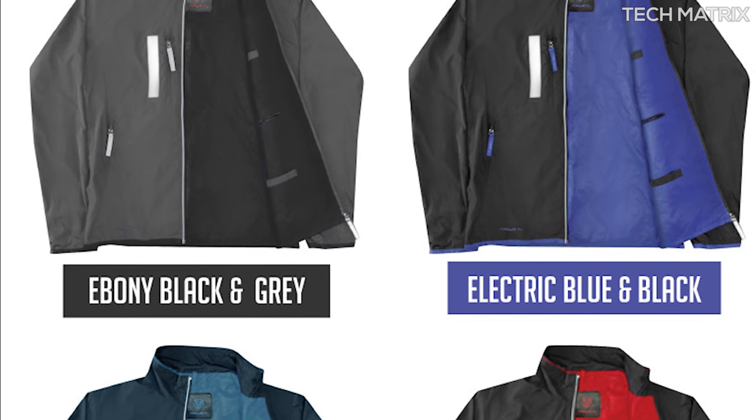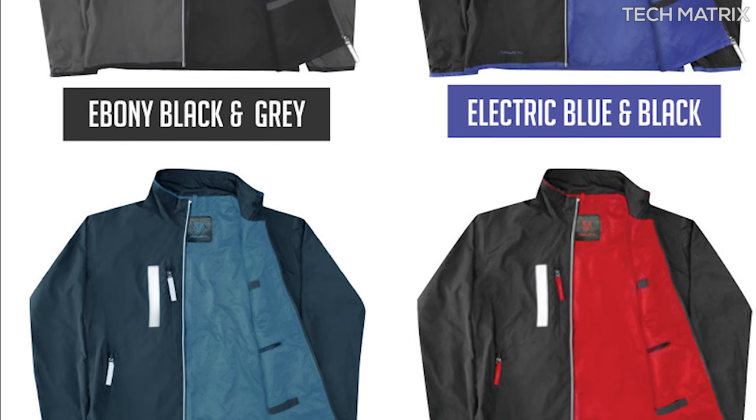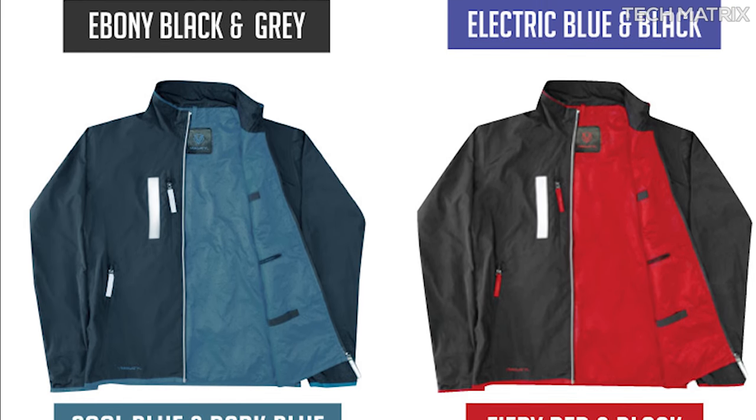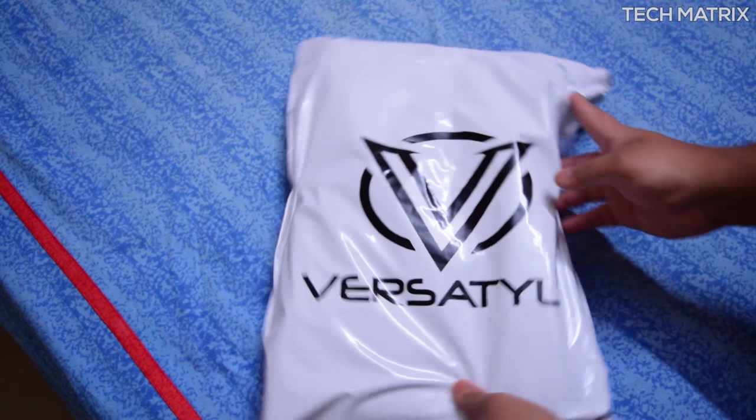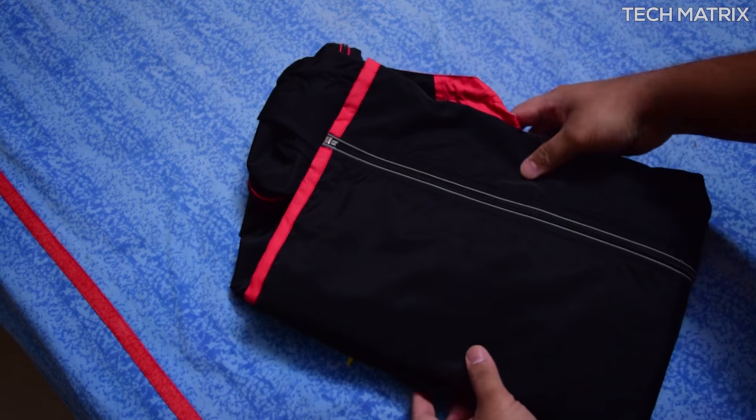These are available in 4 color combinations including ebony black and grey, electric blue and black, cool blue and dark blue, and fiery red and black. The packaging is pretty basic and you get this in a plastic cover package. Inside you get the Versatile and nothing else.